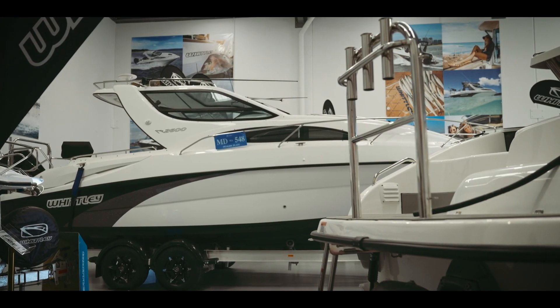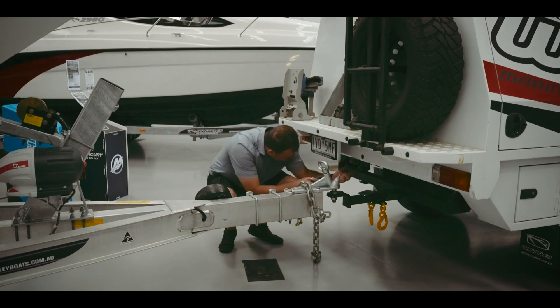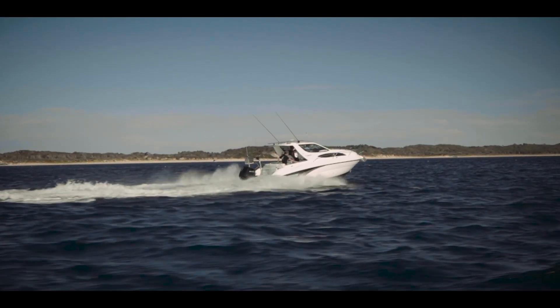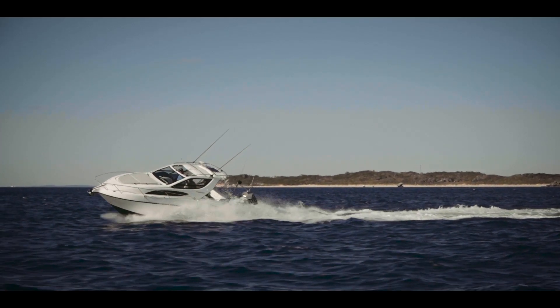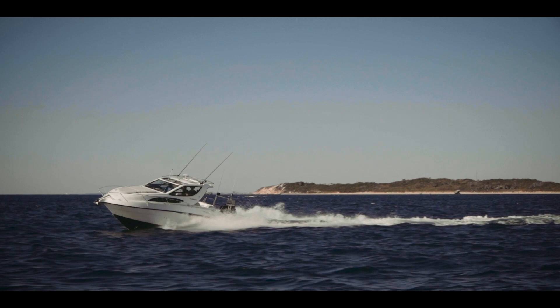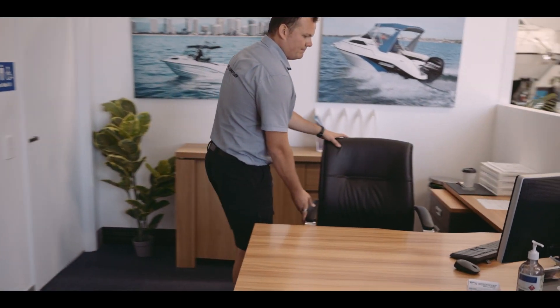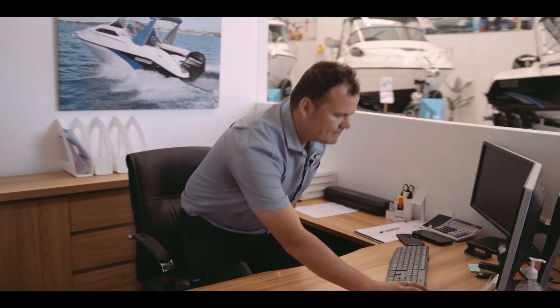The beauty of buying a boat through a factory-owned dealership is that not only do we build the product, but we also retail it. We've got full service facilities as well, and during the buying process we can help out with in-house insurance and finance. We handle the full lifecycle from start to finish and we can also assist with resale of your boat when you're looking to move on. We make it easy — it doesn't matter if you're a beginner or experienced, we look after you throughout the whole process.